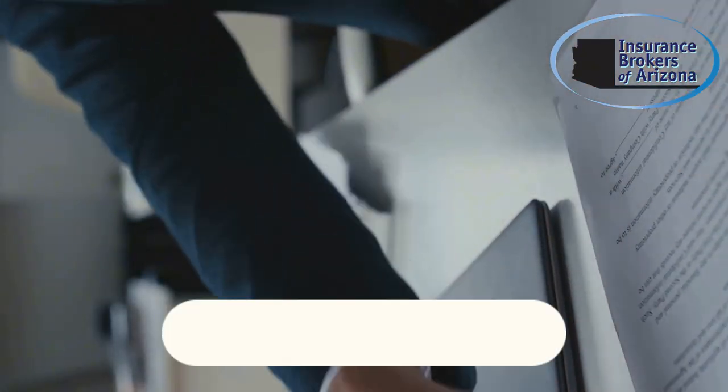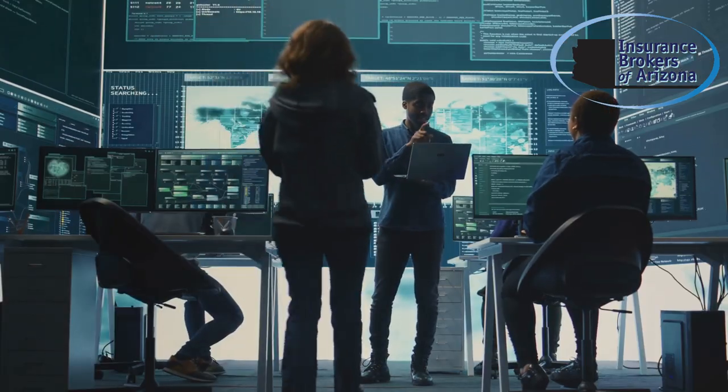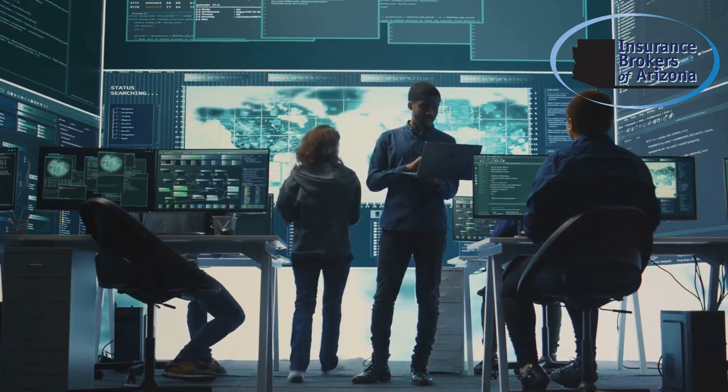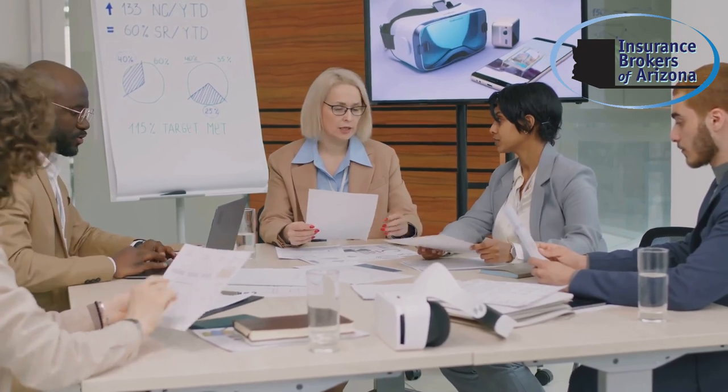Step 4: document everything related to the attack. Record the nature of the breach, what systems were affected, and any actions taken. This information will be critical when investigating the attack and filing a claim with your insurance provider.